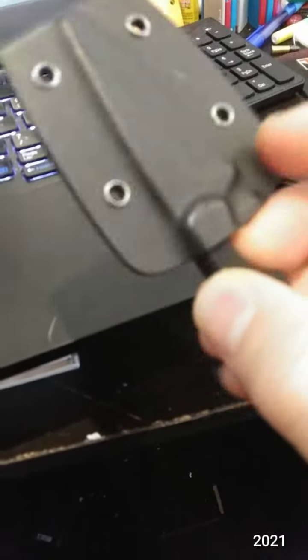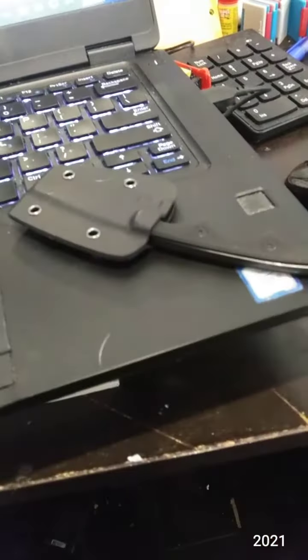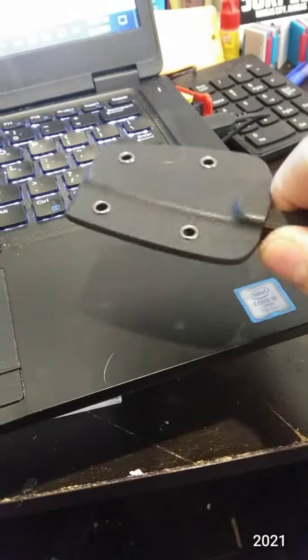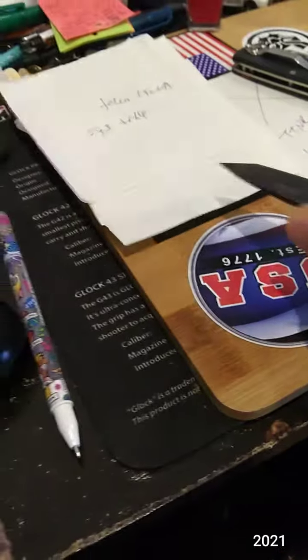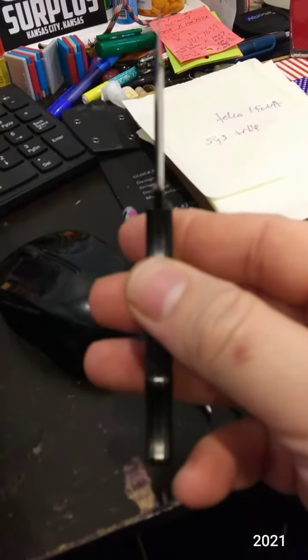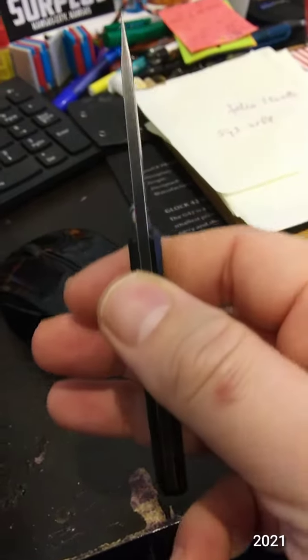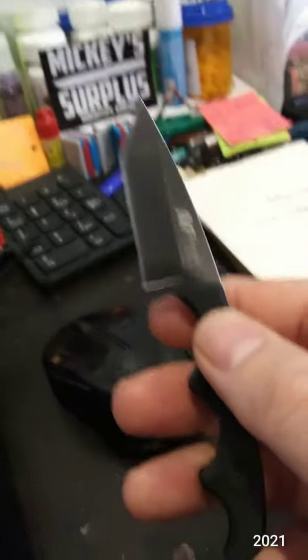This is the Mtech MT-673 fixed blade knife. I got it for $9.99 at Minkie Surplus, right there.